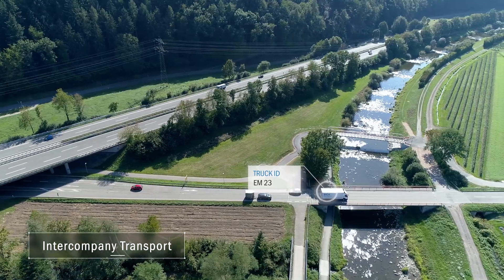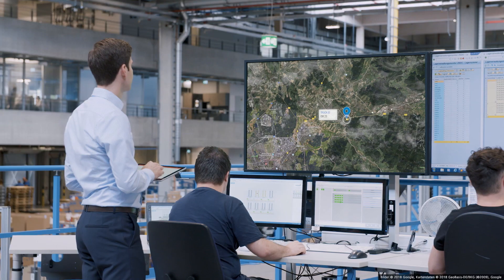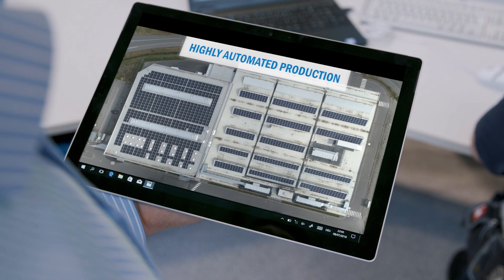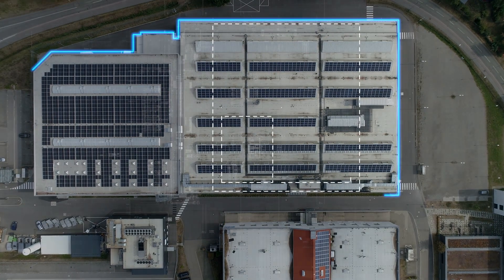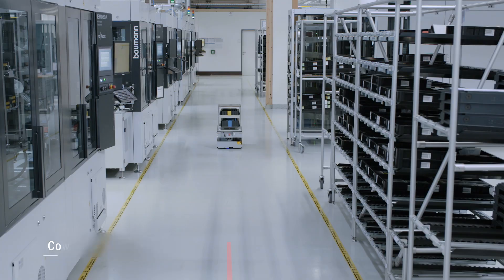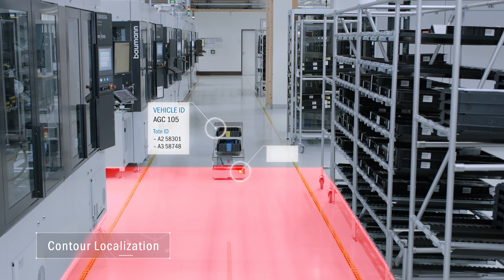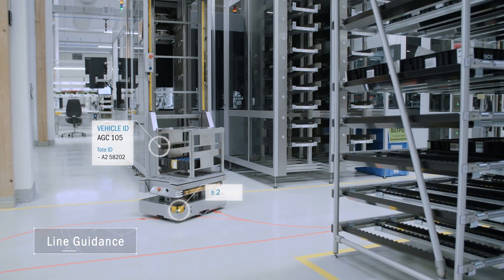SICK uses a gateway system with GPS technology from its own portfolio for tracking company-internal transport between different locations. In this way, we bring outdoor and indoor tracking together. In our own smart factory, we use either laser measurement technology or line guidance from our mobile platforms, depending on the requirements for positioning accuracy.